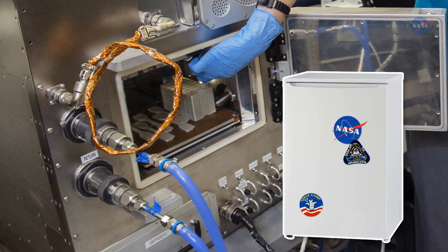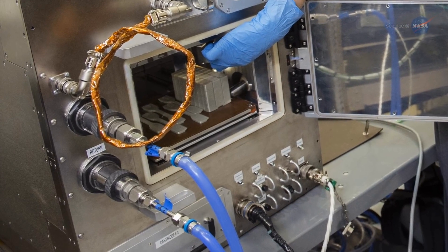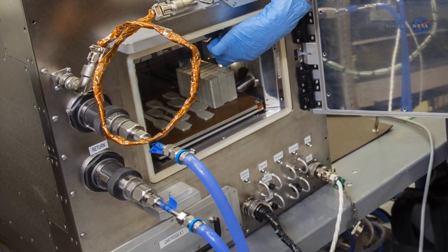About the size of a dorm room refrigerator, the device is controlled by operators on Earth who oversee its manufacturing via video cameras.